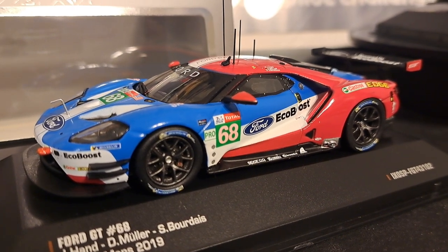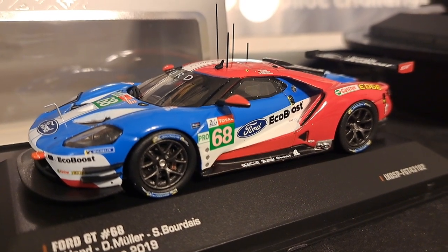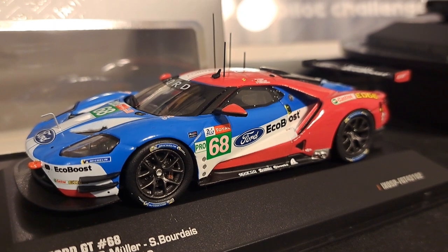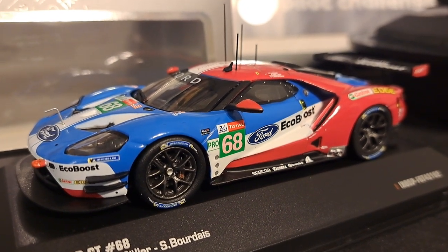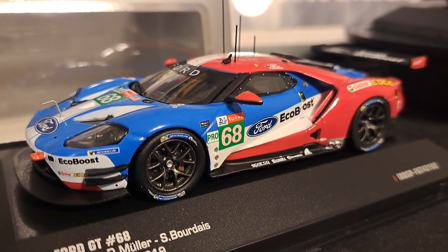Nevertheless, if you have to have a Ford GT and you cannot afford a Spark or a TSM model — which can run as much as $85 or $90 — you can get these quite frankly for $50. I purchased both of these for $35 each, including shipping. Quite a good deal, and that's why I pulled the trigger on them.